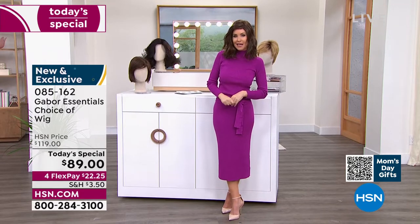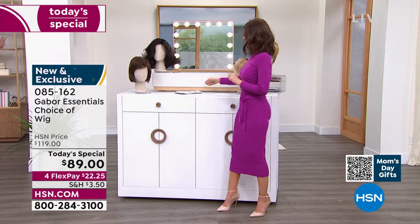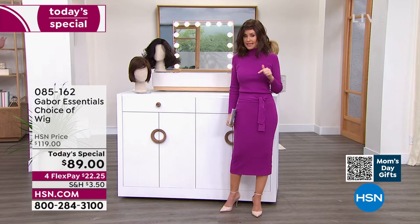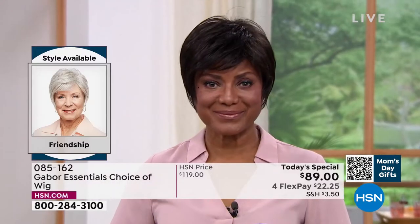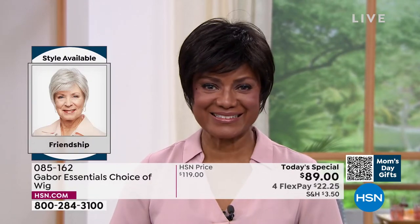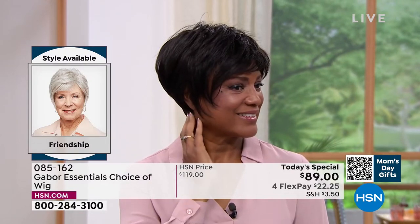Ever wondered what you'd look like in a shortcut? We're going to show you the Friendship — that's where we're going to start. So if you're on the phone, you can always ask your representative. You can also go to hsn.com — it'll show you all of the different styles that we have right next to each other. This is the Friendship, item 085162.